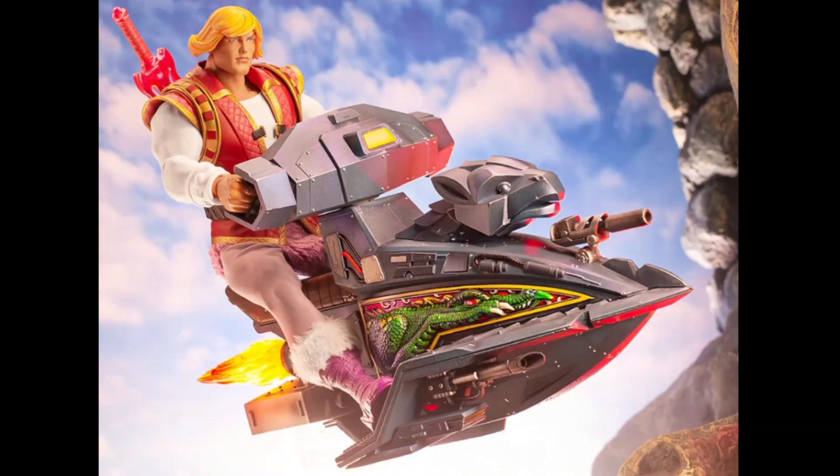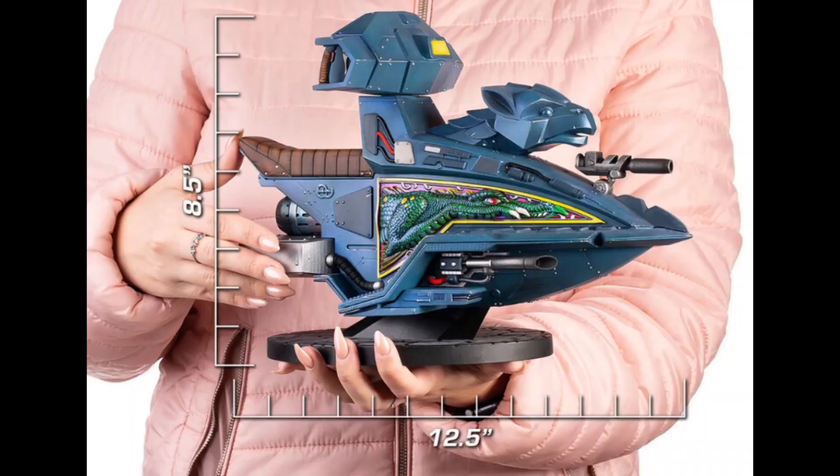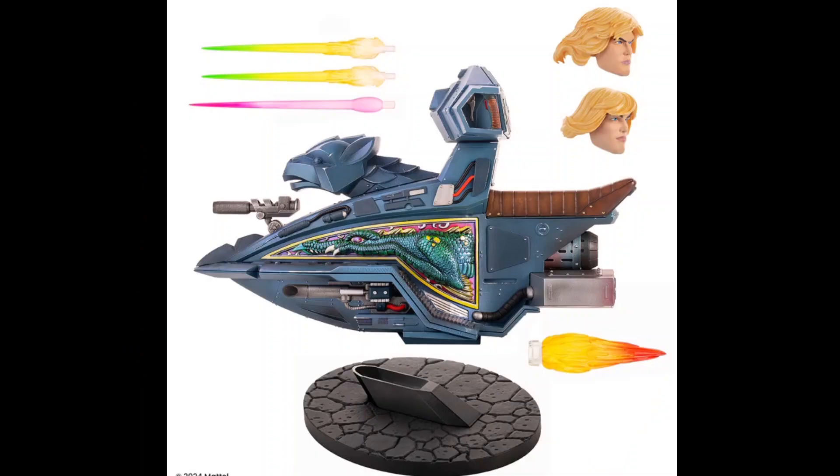This will stand about 8.5 inches tall and 12.5 inches long, and of course it fits a single 1.6 scale Masters of the Universe figure. It will also include a display stand, a removable side panel, flame effect, laser blast effects, and a new portrait for He-Man as well as a new portrait for Prince Adam.